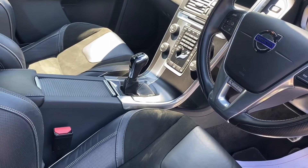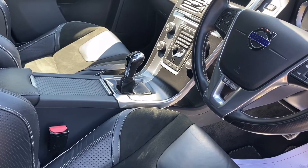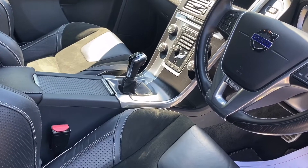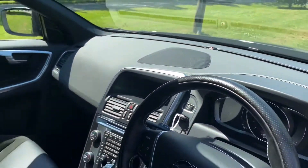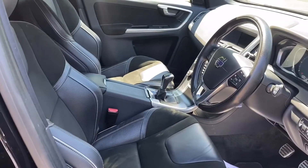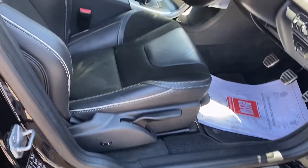As standard, the car has Bluetooth, plays your music from your mobile through the sound system, dual zone climate control, and cruise control. It's in lovely condition — really stunning looking, as you can see. R-Design — it's lovely.